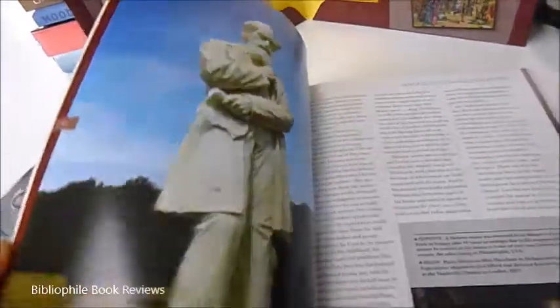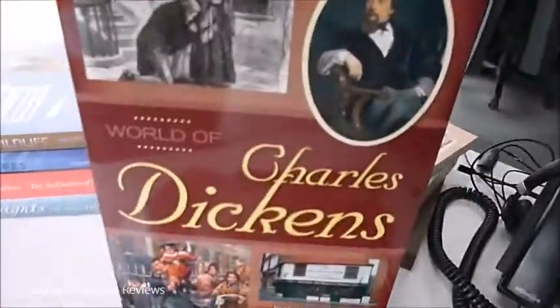The whole thing was published at £9.99, but through bibliophilebooks.com, The World of Charles Dickens in this folder is just £4.50.